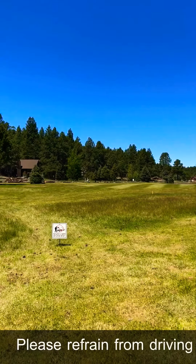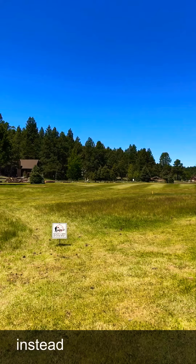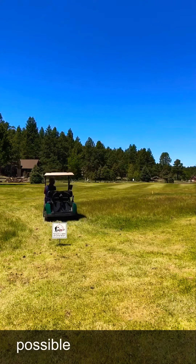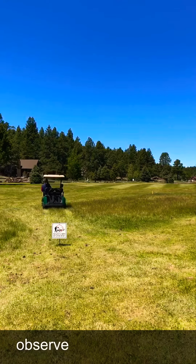Please refrain from driving through penalty areas, but instead please use the golf cart path as much as possible, and as well as observe cart signs.